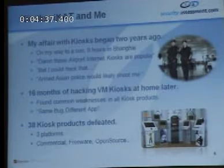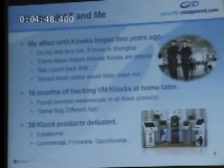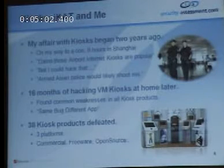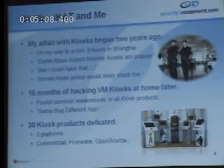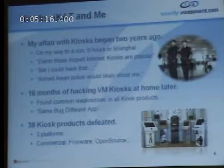I spent about 16 months researching kiosk products. I installed every single kiosk product in the market — close to 40, maybe 45 of them. I installed them all and started testing them, trying to hack them and find bugs. I found common weaknesses in pretty much all of them — what we call same bug, different app scenarios, where one class of vulnerability would affect a whole lot of different kiosks. In total, I defeated 38 kiosk products across three platforms: Windows, OSX, and Linux variants — commercial, freeware, and open source kiosks. Pretty much across the board, all of them were very hackable.